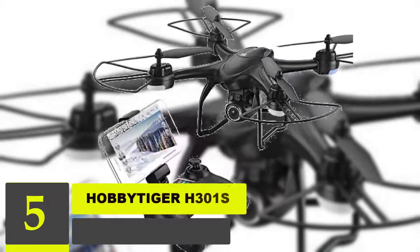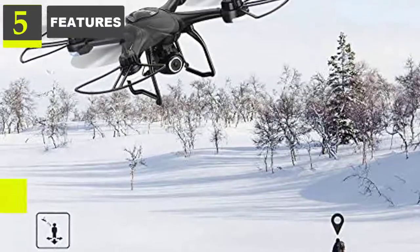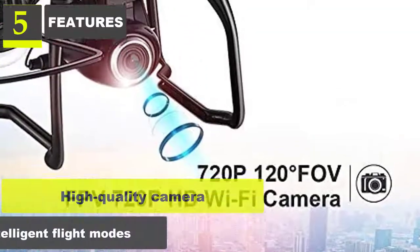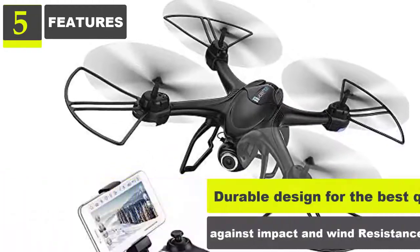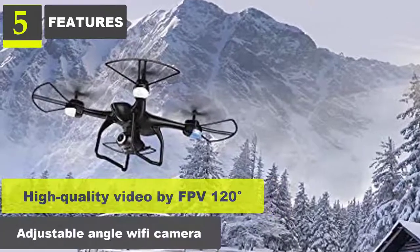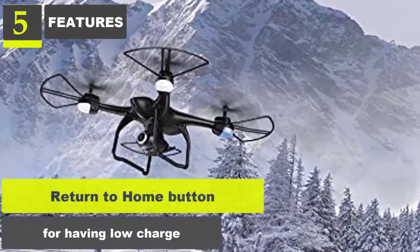Number 5: Hobbitager H301S Ranger Drone with GPS. Features: Follow me mode, built-in GPS, high quality camera, intelligent flight modes, durable design for best quality against impact and wind resistance. High quality video via FPV 120-degree adjustable angle Wi-Fi camera. Return to home button for low charge situations.